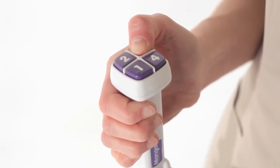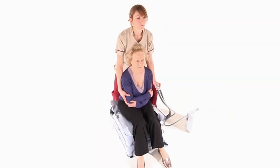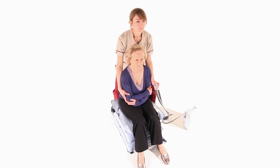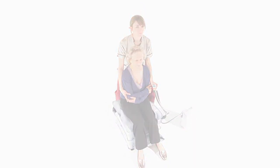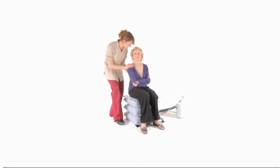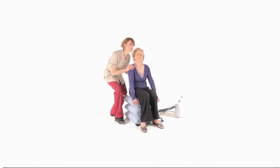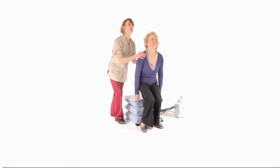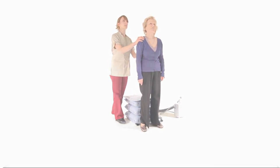Press and hold button 3 to inflate the third section. Three inflated sections will usually be sufficient to enable transfer, but a taller person may need all four. It's essential that the person's feet remain on the floor at all times and transfer should not be attempted from a partially inflated section. Once the required number of sections have been inflated, the carer can then help the person stand up or transfer.